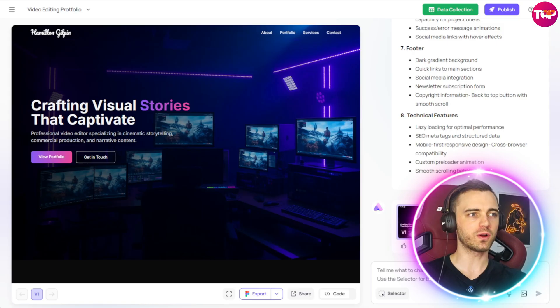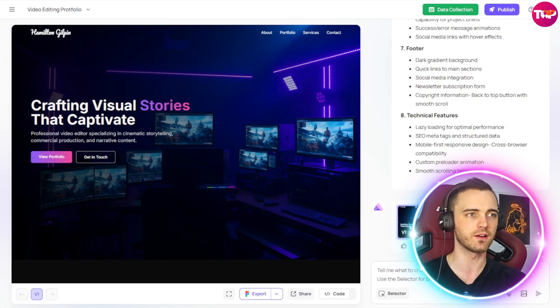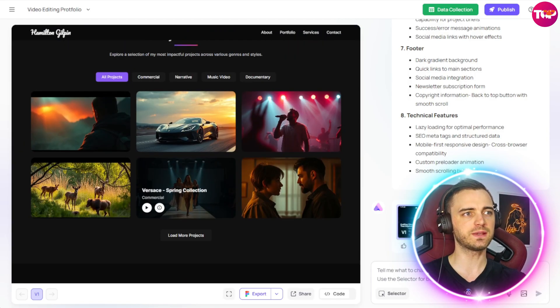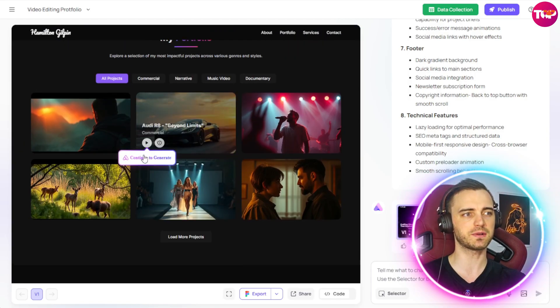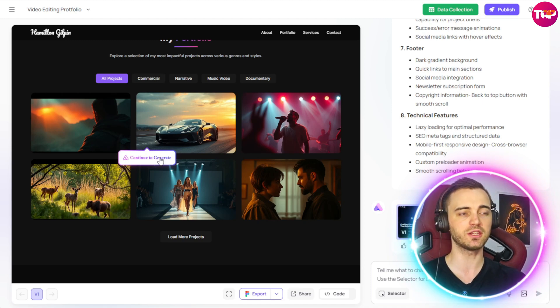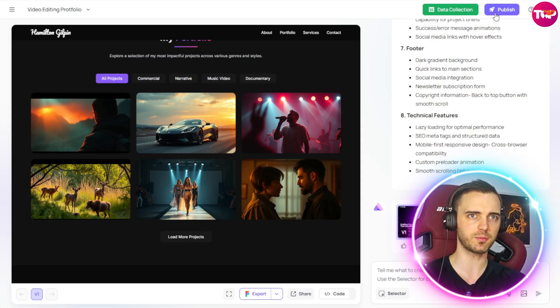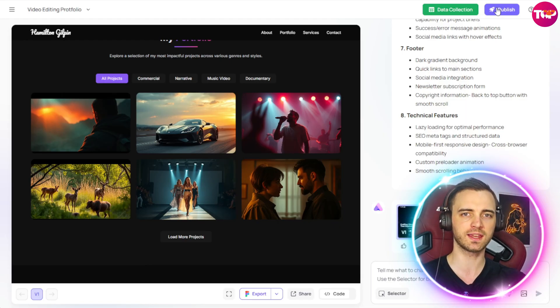Here's another site I've been working on, and if we wanted the background to be a generated video, all we'd have to do is ask the AI agent to generate a video in the background area and it would make that video seamlessly — which is going to make for a more engaging website. Another cool feature: if we go down to the videos section and press continue to generate, we get seamless page generation simultaneously. Once we're happy with the site, we press publish at the top — it's one-click publishing where you connect it to your domain and boom, you have a fully functioning website with your own URL.